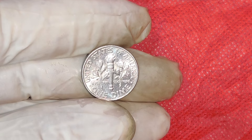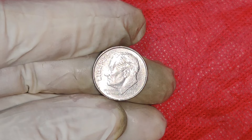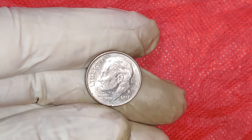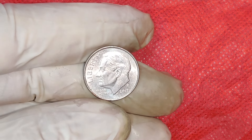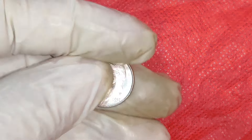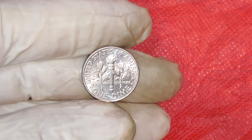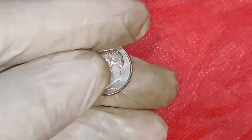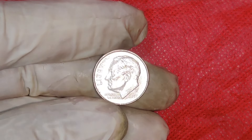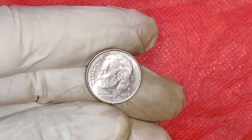Why is this penny worth so much? It all comes down to rarity and collector demand. Although millions of these pennies were produced, they were mostly circulated and not kept in pristine condition. High-quality specimens, especially those graded as MS65 or higher, have become highly sought after. Coin grading is crucial in determining a coin's value — the grading scale ranges from 1 to 70, with 70 being perfect. Coins in mint state grades such as MS65, MS66, and even MS67 are fetching impressive prices at auction.